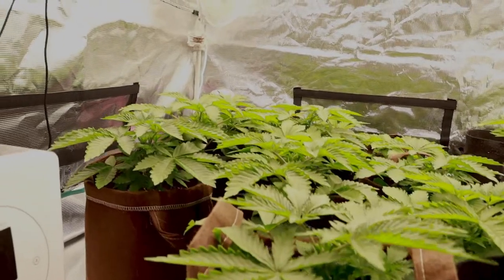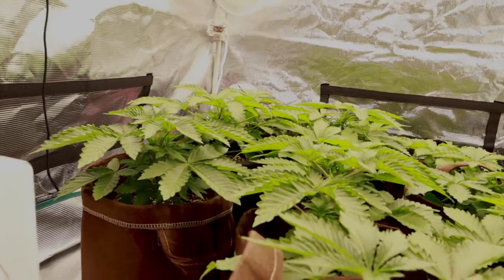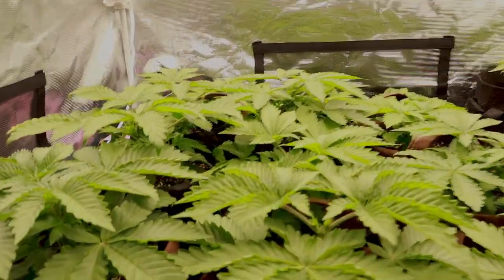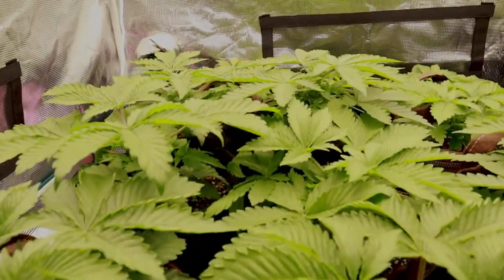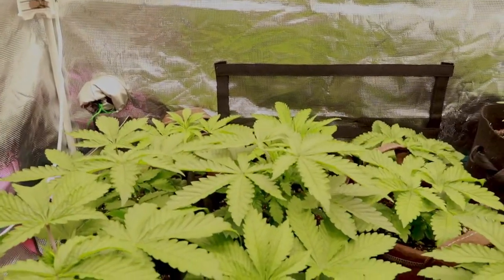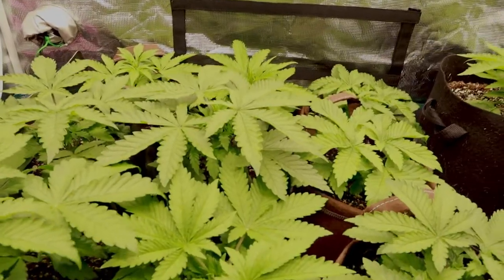It still looks like we'll have a great summer growing season, and these girls will be out under the sun in less than a week. For that reason, I'm not bothering with any low stress training, as in a few days they will be getting 2,000 PPFD directly from the sun.